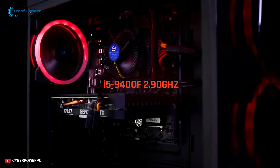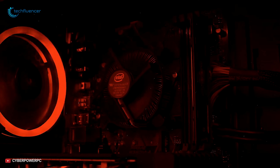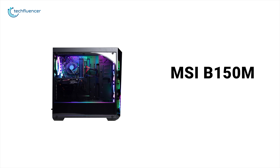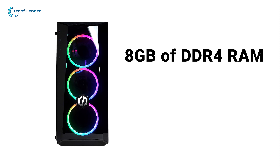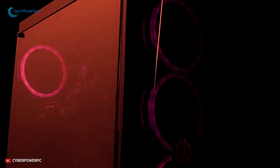With its Core i5 processor and NVIDIA GTX 1060 graphics card, this tower can run most modern games at high settings and has enough muscle to handle VR. With a 3GHz clock speed and a turbo of 3.5GHz, this PC can handle the power needed for most games. The CyberPowerPC Gamer Extreme is built on the MSI B150M Bazooka motherboard. The Xtreme VR comes with 8GB of DDR4 RAM, 240GB SSD and 1TB HDD.